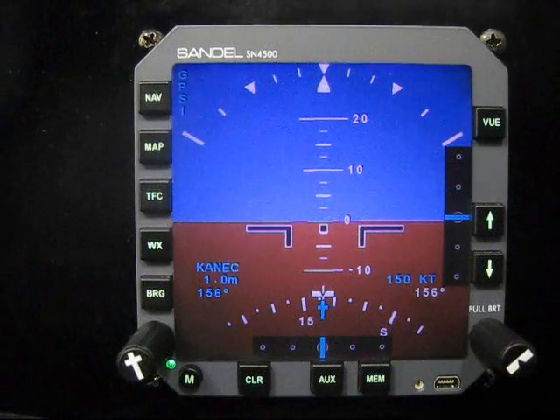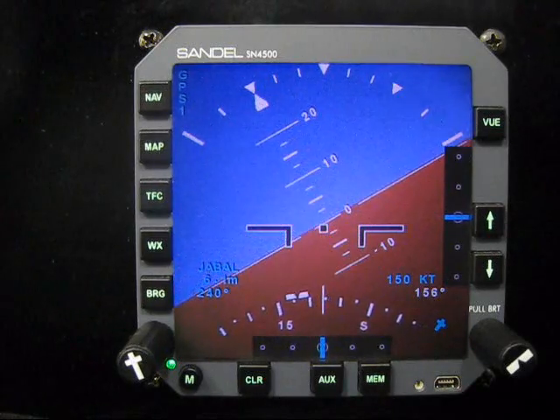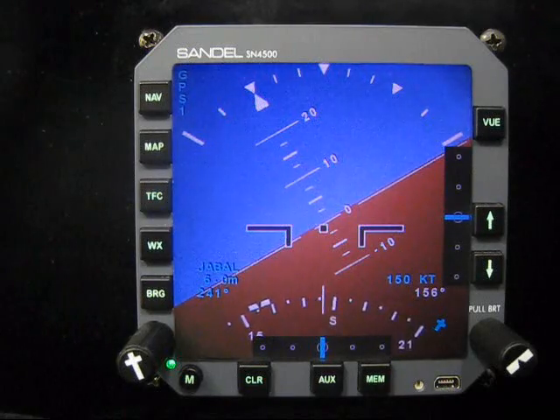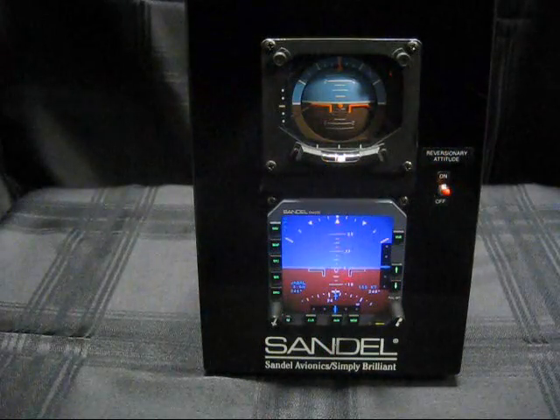Attitude information is supplied by Sandell's solid-state SG102 AHARS. Navigation information such as heading, localizer, glide slope, and GPS vertical navigation is still available on the SN4500 display.